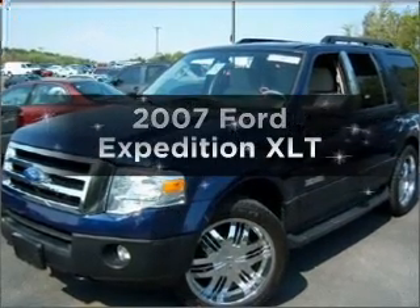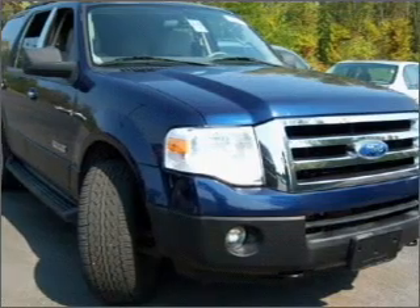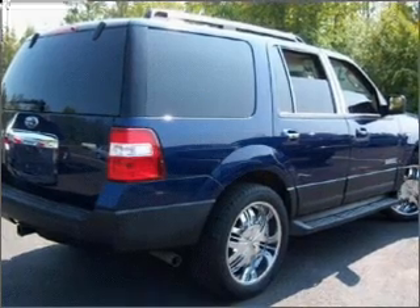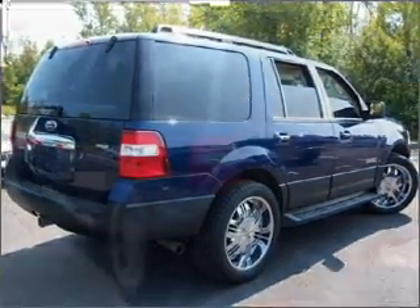Introducing the 2007 Ford Expedition. Travel the roads in style and comfort in this great vehicle. With a powerful eight-cylinder engine connected to a smooth-shifting six-speed automatic transmission, the anti-lock braking system will help deliver you safely to your destination.